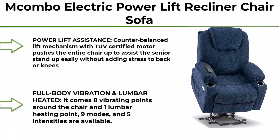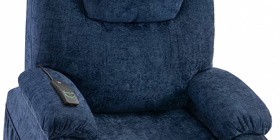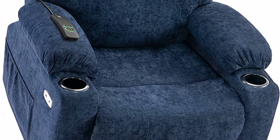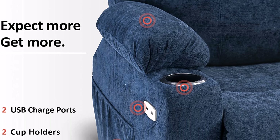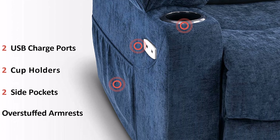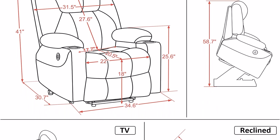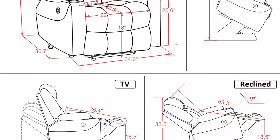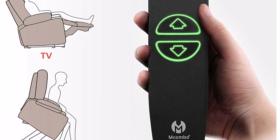Top 8: Mcombo Electric Power Lift Recliner Chair Sofa with Massage and Heat for Elderly — 3 positions, 2 side pockets and cup holders, USB ports, Fabric 7040, Medium, Navy Blue. The power lift uses a TUV-certified motor to push the entire chair up, helping seniors stand easily without stress on knees. Smooth adjustment to lift or reclining positions via two buttons. It features 8 vibrating points around the chair and one lumbar heating point, with 9 modes and 5 intensities. Both functions can be set to auto-off at 10, 20, or 30 minutes, and the heating function works separately from vibration.